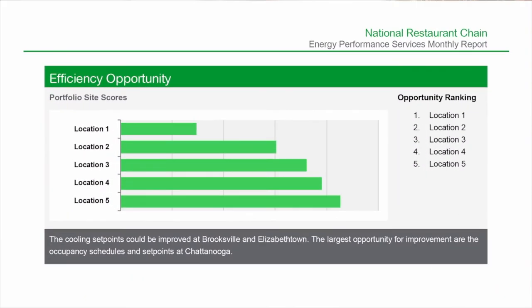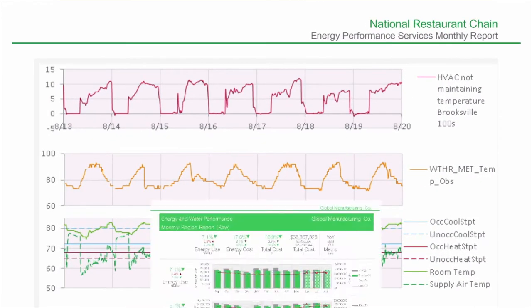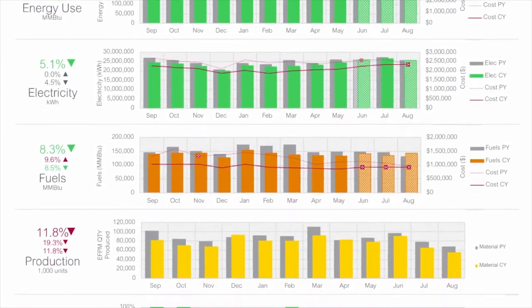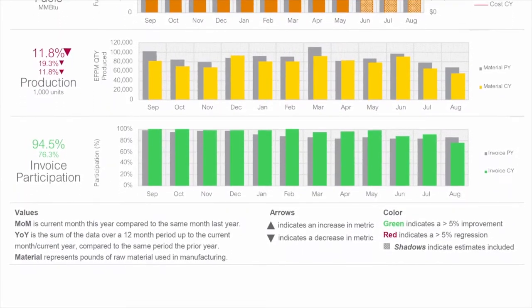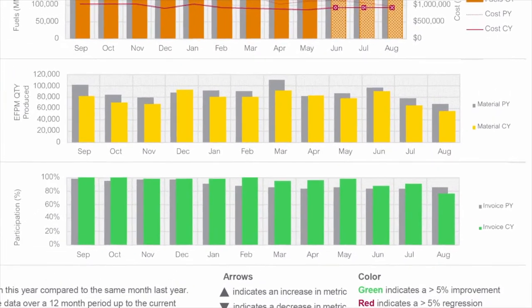Utility performance reports we generate for this client pull together utility bill, weather, and production data into a concise report easily pushed out to management teams and site efficiency personnel. Enterprise and site level views allow for quick consumption of the most important energy efficiency metrics.